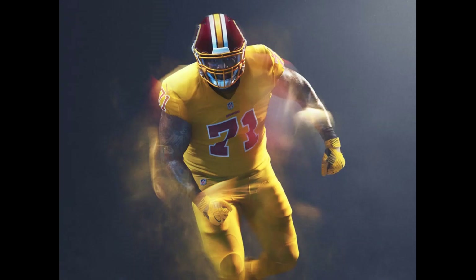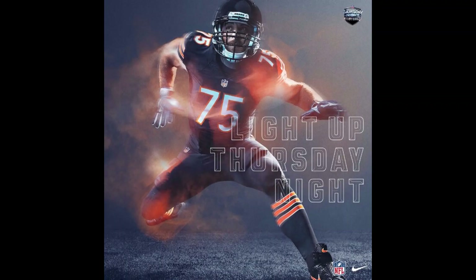The worst one, number 16, is the Washington Redskins. The yellow is a little off in my opinion, and the helmet doesn't really correspond with it very well. So that's just not very good.